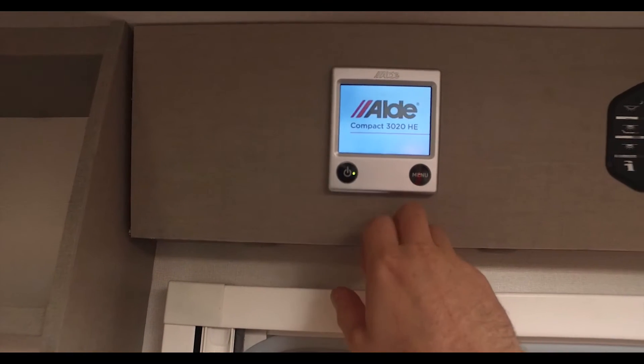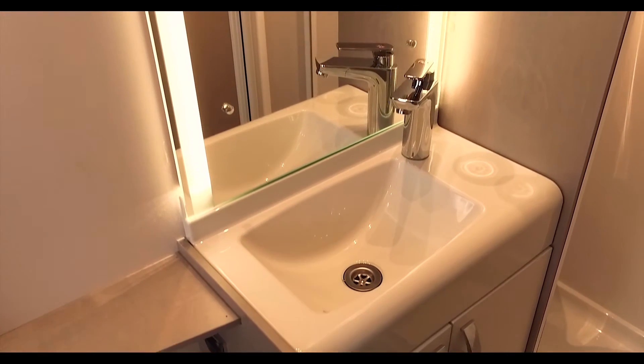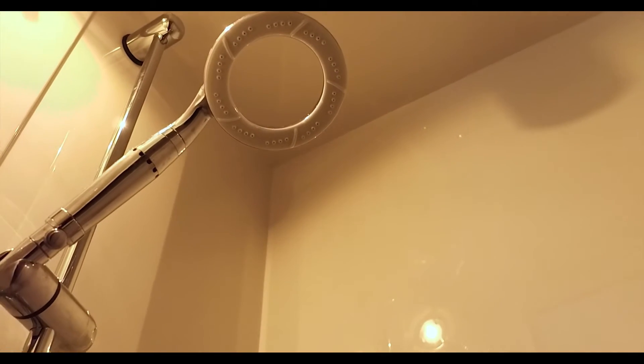Heating is touch-button controlled. The bathroom is also beautifully appointed, fully featured with a superb integrated shower.